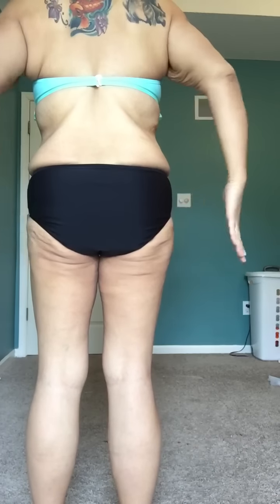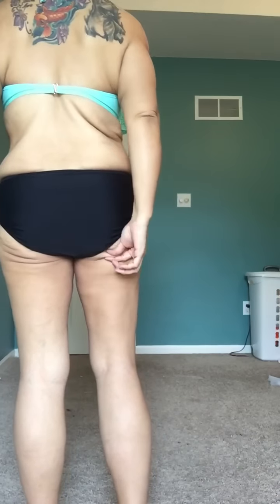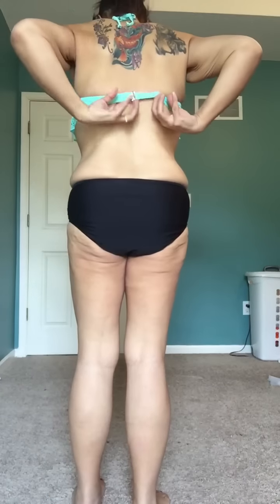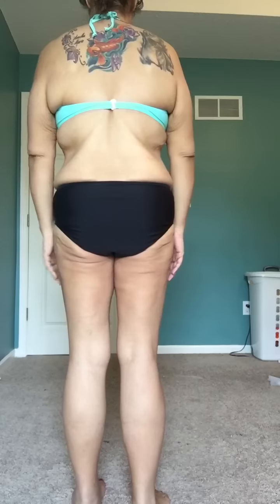My butt — I do not like my butt. I do have a little bit of extra skin down here that I'm working with. It's starting to get worse; I'm trying to work that out a little bit. I don't know how much I can do about it. I like the fact that my rolls have pretty much semi-gone away.